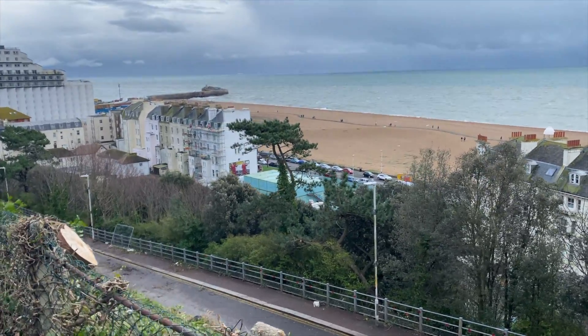One thing I'm really finding by doing this walk is that you really don't get a sense of height when you're writing. I would have had the characters walking straight out of the hotel onto the beach — and actually there's quite a big cliff in the way!